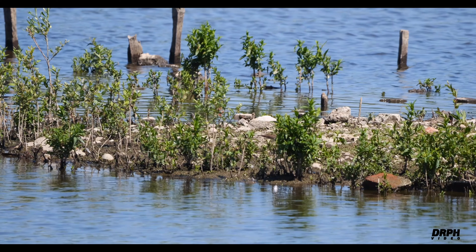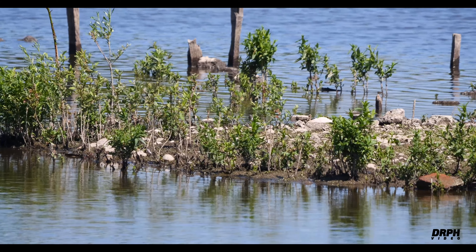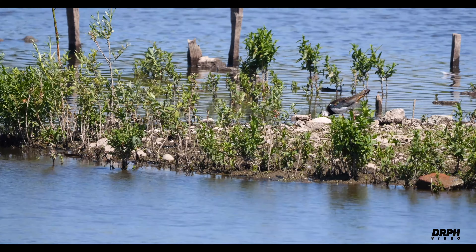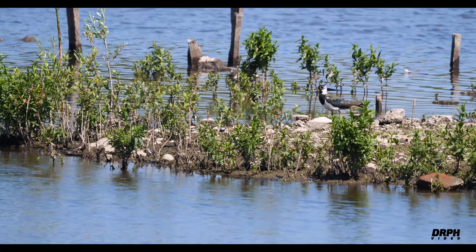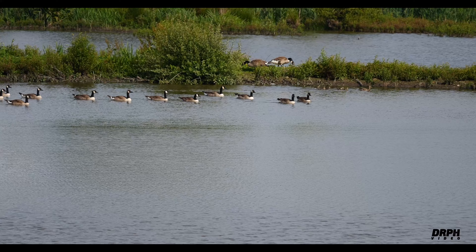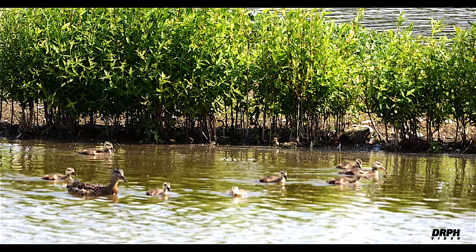If you look closely here you will see a ringed plover, and now a lapwing. Here we have some Canadian geese, and in the background a mallard with their chicks. This is a close-up of the mallard with the chicks.